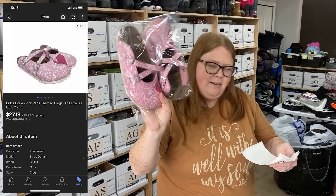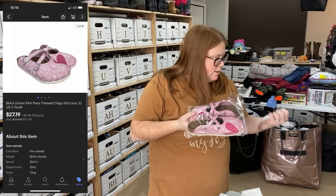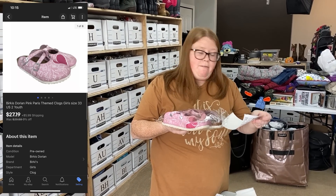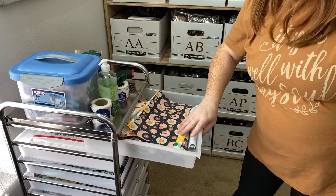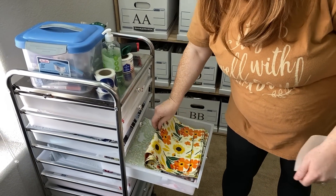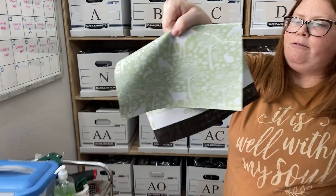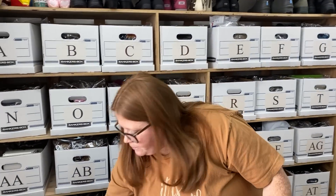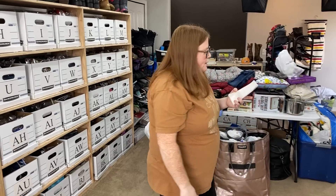I sold these girls Berkies — they're like a Paris theme. I have $6.99 into them and they sold for $27.19 plus shipping, I think on eBay. They are under a pound, so they're going out in a poly. Speaking of polys, we got some new shipping supplies — a fall floral and a woodland creatures design — cute for kids' items and women's items. If you guys want to get any of those, we have a Shipping Hip link below. The code is Ginger15 for 15% off your order and they ship free.